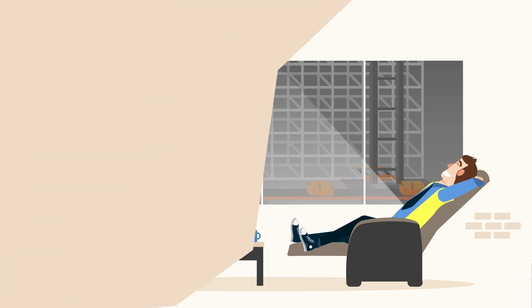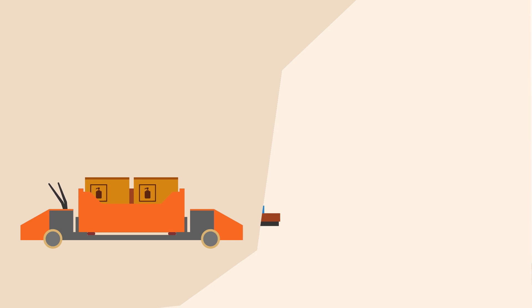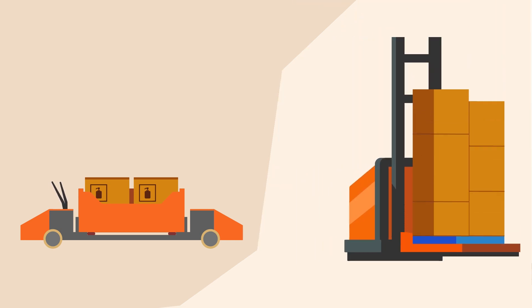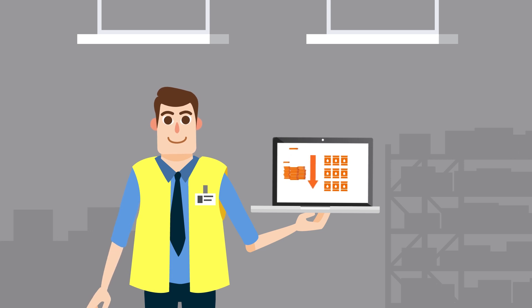And flexibility? No problem — with the use of multi-directional shuttles of Adapto and automated guided vehicles. But there is more: with Storepik, my operation is running at lower cost and a smaller footprint.